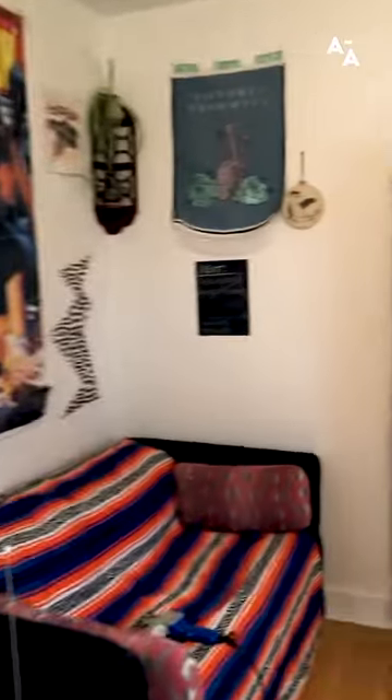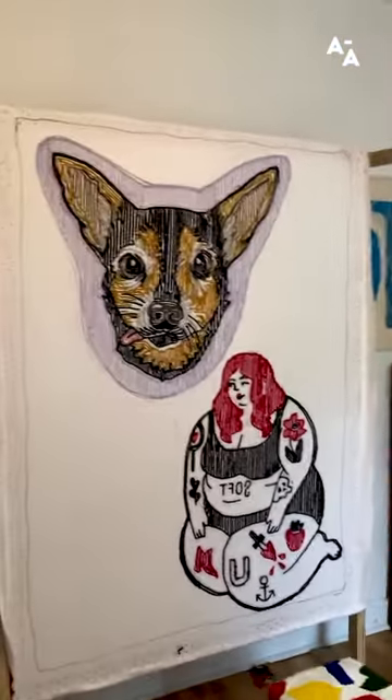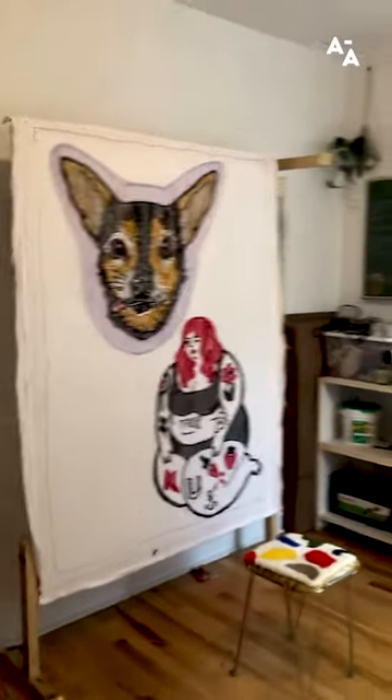So this is my studio and I'm going to be showing you around today. I just used a spare room in my apartment.